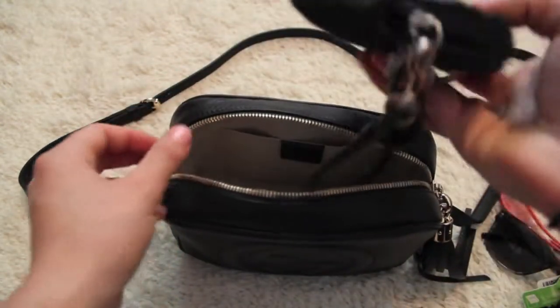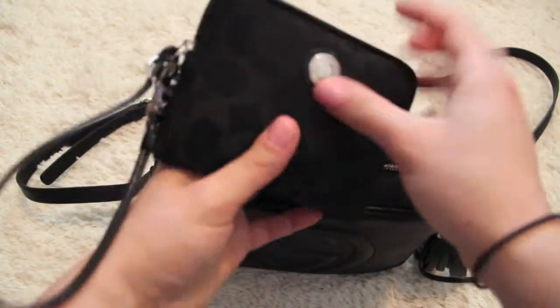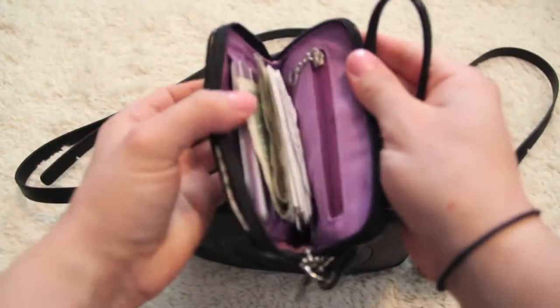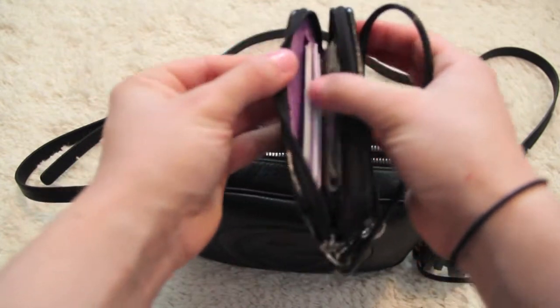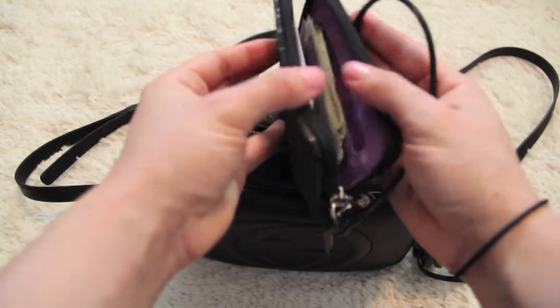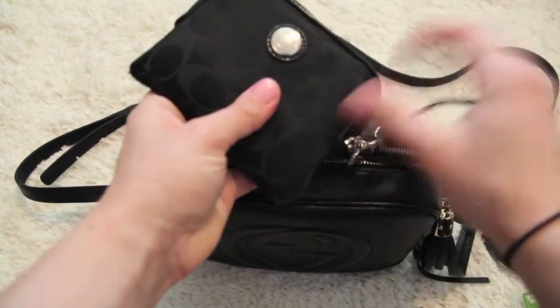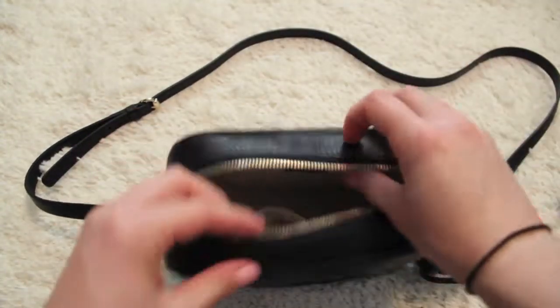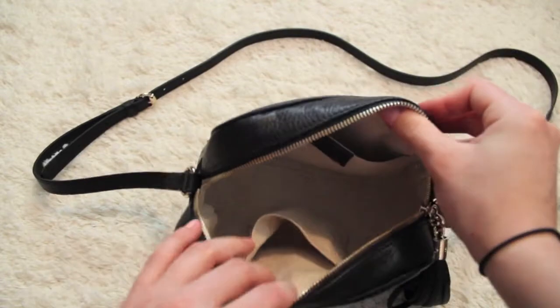This purse fits the camera plus my wallet, which is currently a Coach wristlet. It has a few pockets for some cards, it's big enough to fold up some cash, there's a spot for change, and there's an exterior pocket as well. So that's everything that was in my bag.